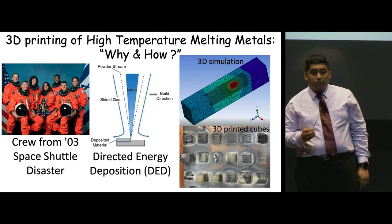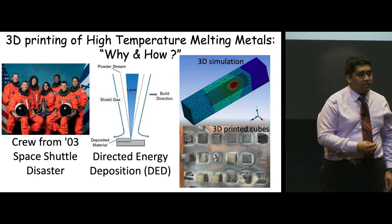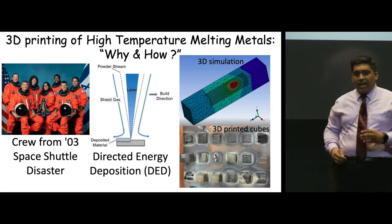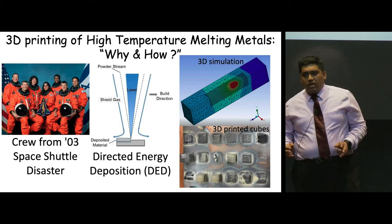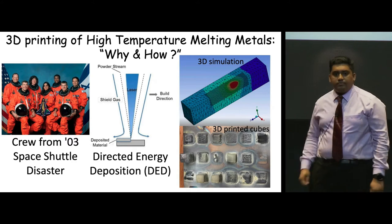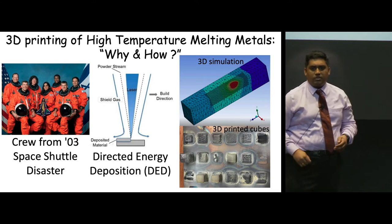Those materials not only withstand high-temperature strength, but are also manufactured at a lower cost with the help of metal 3D printing. Metal 3D printing, unlike traditional routes of manufacturing, uses a complex design given by a computer and a suitable technique. In our case, that suitable technique is called directed energy deposition.